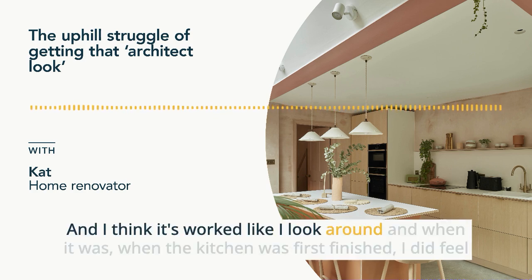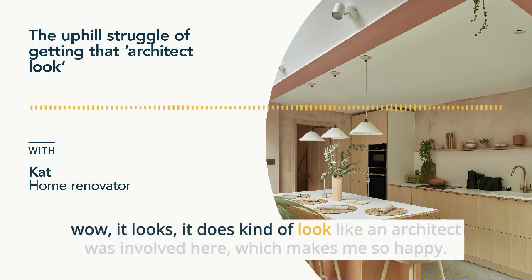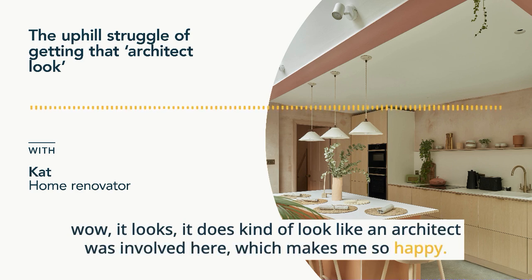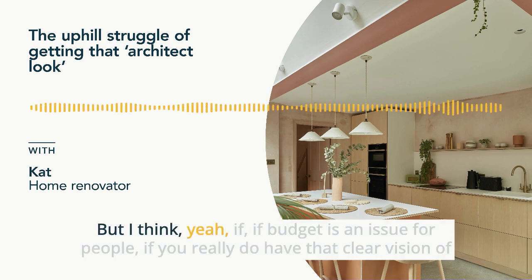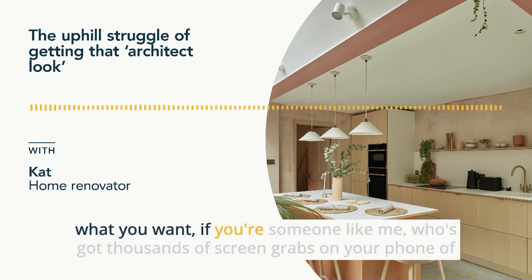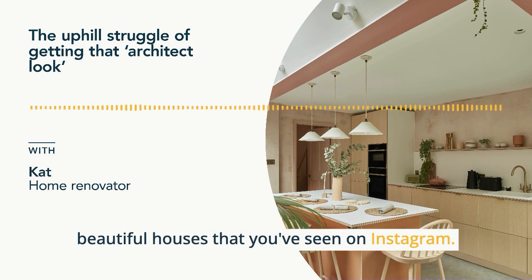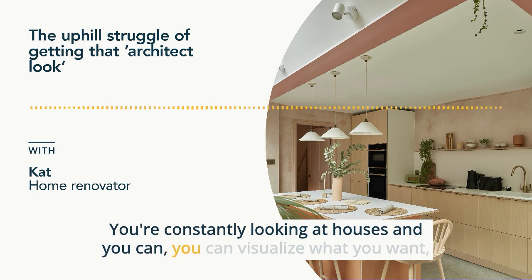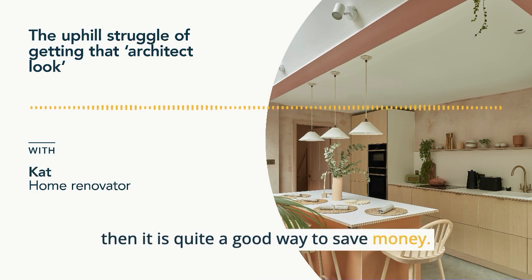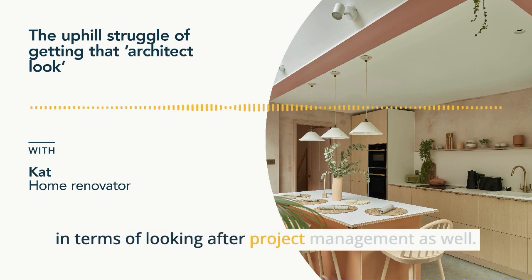I think it's worked — when the kitchen was first finished I thought it does kind of look like an architect was involved here, which makes me so happy. If budget is an issue, and if you really do have that clear vision of what you want — if you're someone like me who has thousands of screen grabs on your phone of beautiful houses you've seen on Instagram and you can visualize what you want — then it is quite a good way to save money. But if you've got loads of money, get the architect, because they're worth their weight in gold in terms of project management as well.